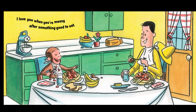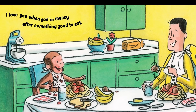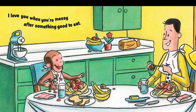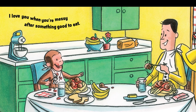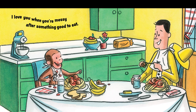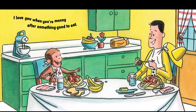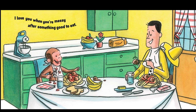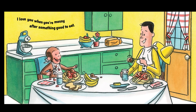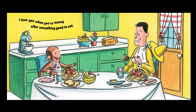I love you when you're messy after something good to eat. When you're looking at this picture, where do you see George's messy face? Yeah, all over his mouth and his bib and on the table. What do you like to eat on that table? I'm super hungry right now — I would love some spaghetti and meatballs.